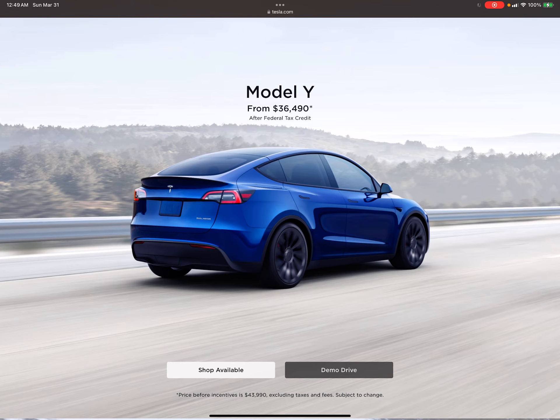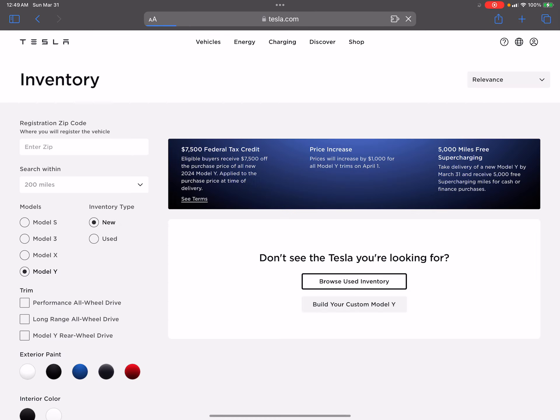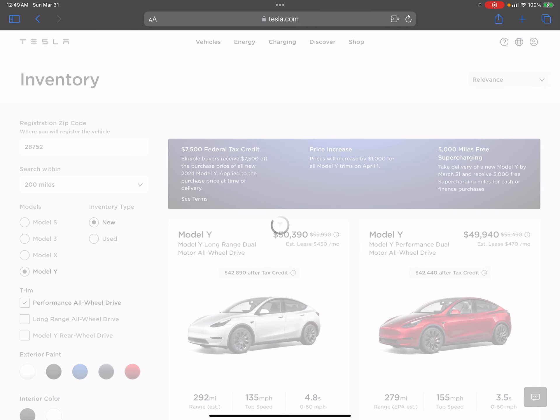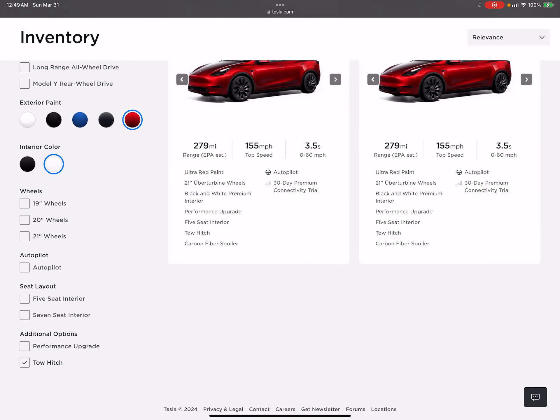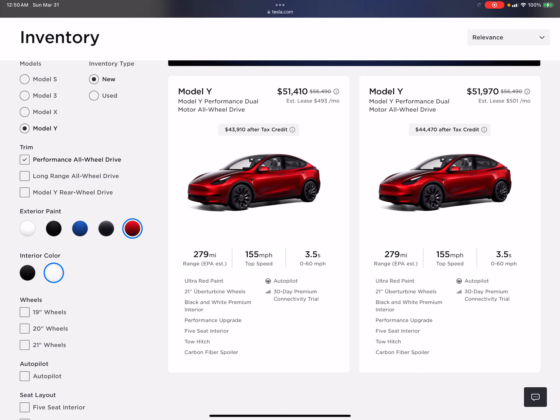I would like to get into a Model Y — bigger, better, faster — but the price difference just isn't worth it. I'm not taking the rear-wheel drive model. The only other option is going with inventory. I've been peeking at inventory and filtering for what I want: a red one with white interior, and ideally a tow hitch — not a must, but it'd be nice.